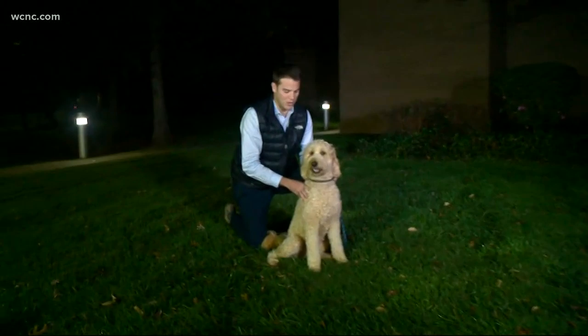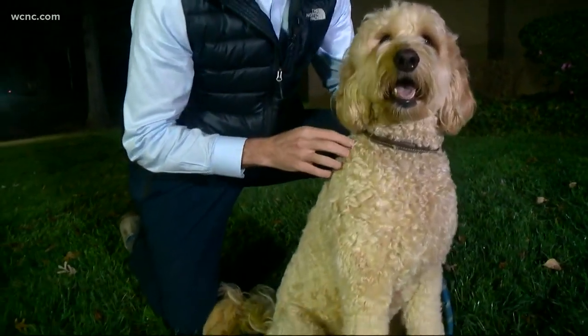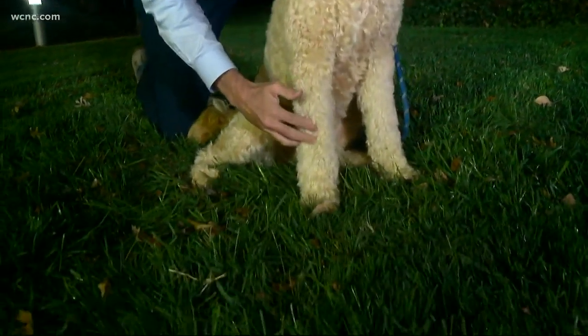My buddy Mackie here is going to help me demonstrate. Normally, when a vet implants a microchip, it's right between the shoulder blades in the back. But in that x-ray, the chip had migrated all the way into the dog's forearm, making it easy for a shelter to miss if he ever got lost.